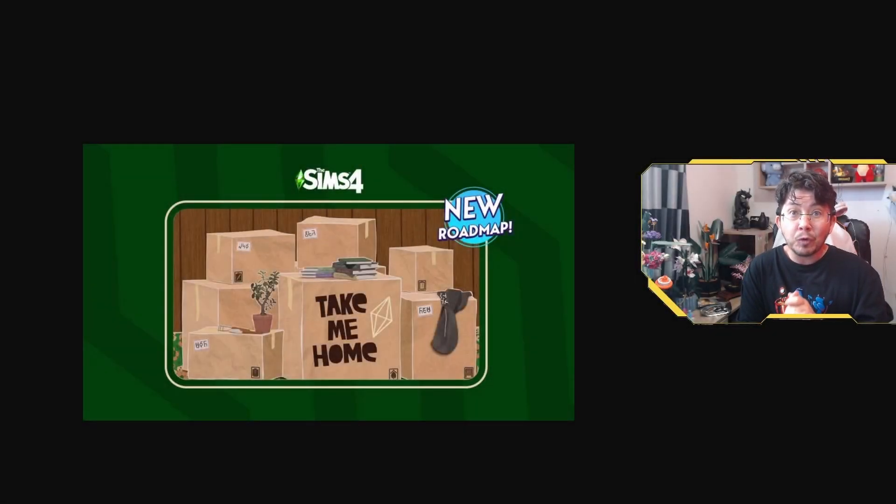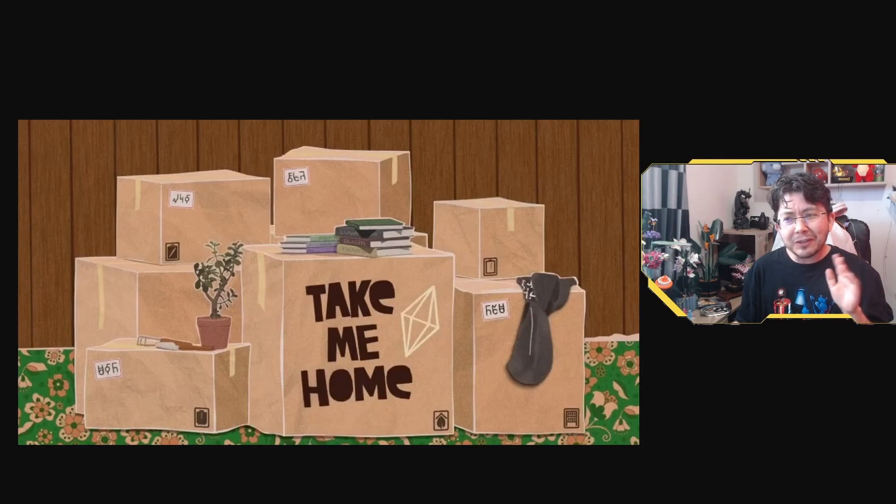Yesterday, the Sims 4 team over on Twitter released a teaser video teasing four new kits and an update for April, May, and June this year for The Sims 4. And it's called Take Me Home, which is really interesting.